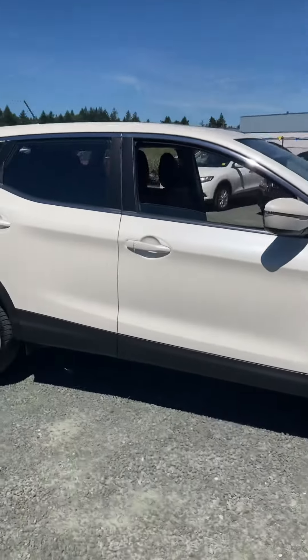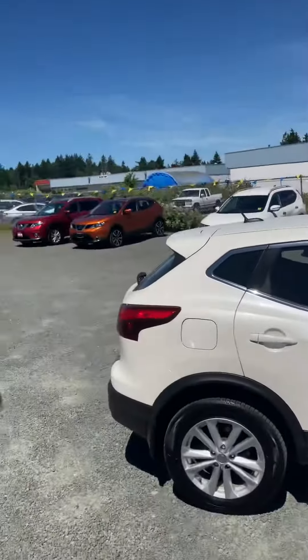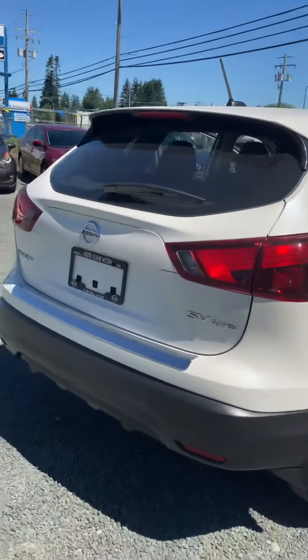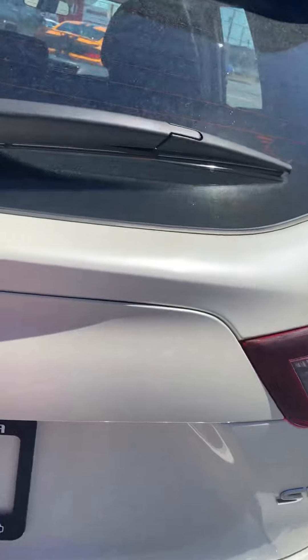Hey guys, Kyle here. I wanted to show you this — this is the Rogue's little brother, the Qashqai. It's a 2018, super low kilometers, SV all-wheel drive edition. Super nice.